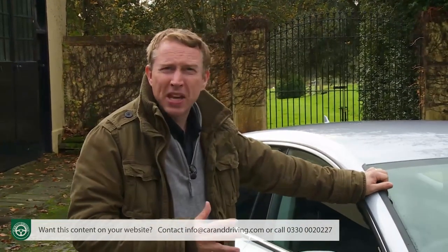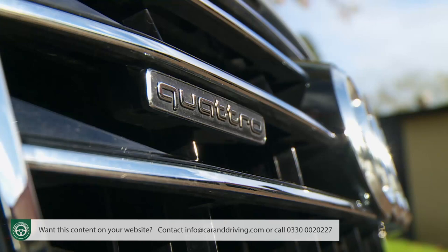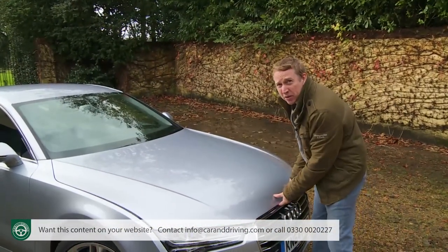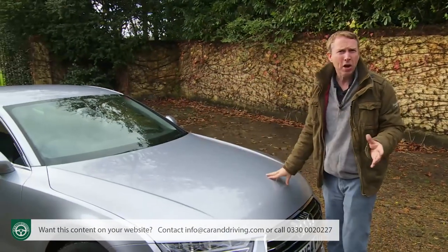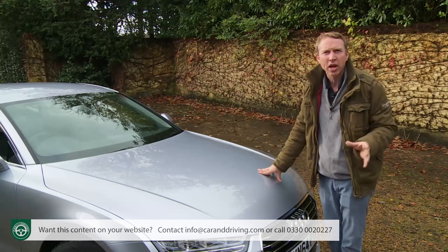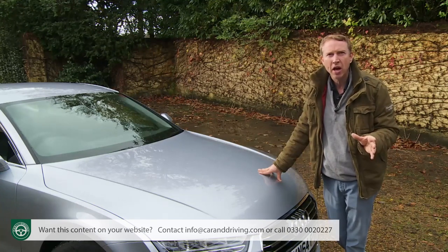Most potential A7 Sportback buyers will be looking at the bottom of the range — probably the two-wheel drive efficient 3-litre TDI Ultra with 218 PS. There's a premium of around £1,800 to get the same car with quattro four-wheel drive, and from there you can spend a further £2,500 premium — taking expenditure to just over £50,000 — to get the A7 3-litre TDI quattro with a pokier 272 PS output. This is the version I've been trying here. Many buyers will want to find the extra £2,800 or so necessary to progress from standard SE Executive spec to the more dynamic S line trim, at which point the engine range widens to include a desirable 320 PS 3-litre bi-TDI quattro diesel and a 3-litre TFSI turbo petrol variant.